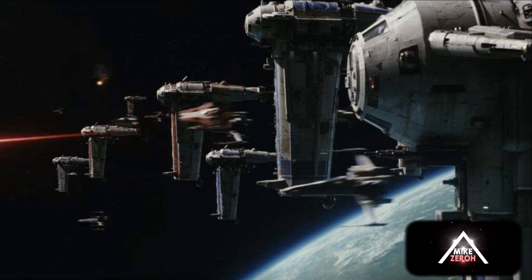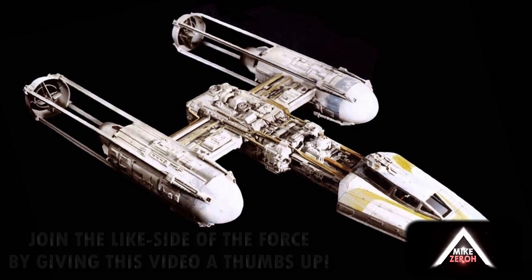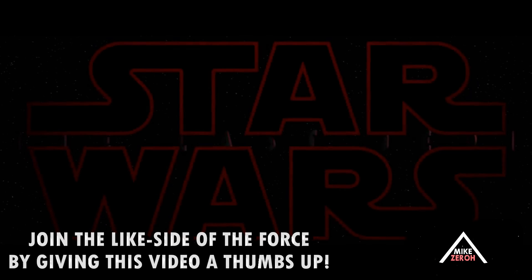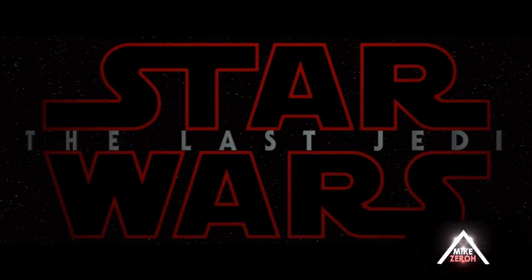Drop a comment below and let me know what you think about all of this. Are you okay with Y-wings returning in this film alongside another returning classic ship like the A-wing? Let me know what you think. And if you enjoyed the video, do make sure to drop a thumbs up to support the channel. Thank you very much for the kind support, and I'll catch you guys next time — bye!